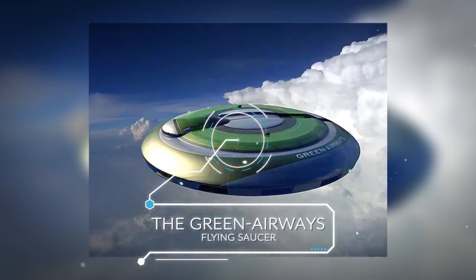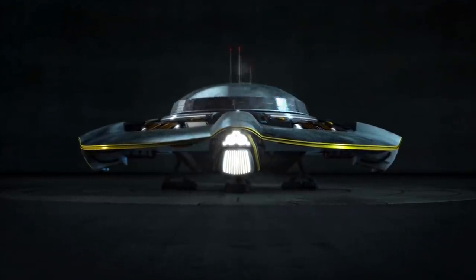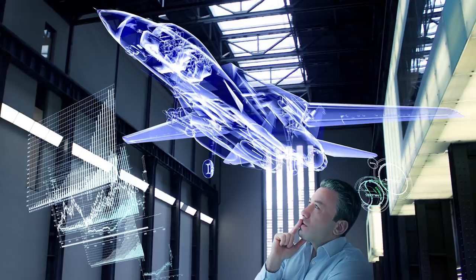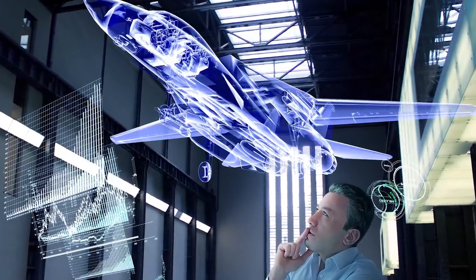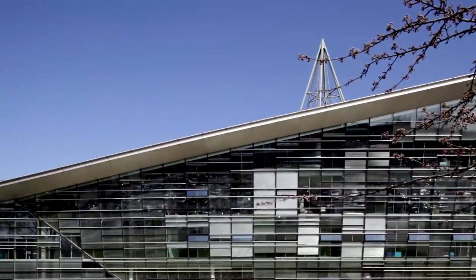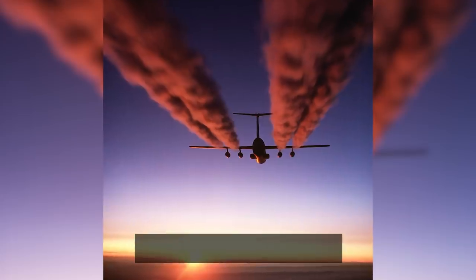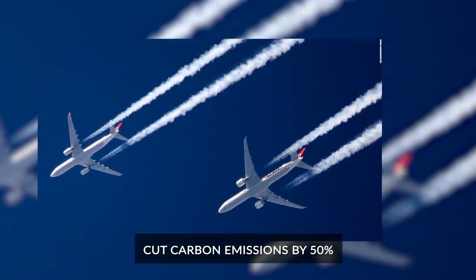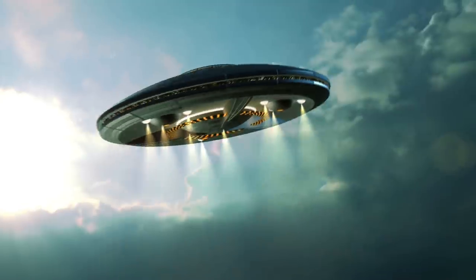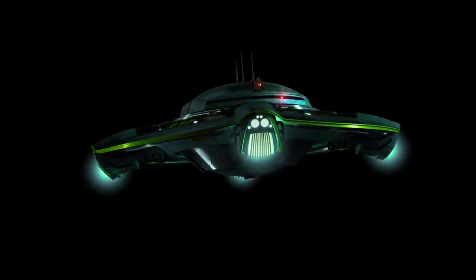The Green Airways Flying Saucer — the paragon of science fiction — is something that none of us probably expect to see within our lifetime, but that doesn't stop aerospace engineers from conceptualizing ways in which we could build them. Etnel Stratzma, who works at the Delft University of Technology, is experimenting with new ways of building aircraft that are more eco-friendly, with the aim to cut carbon emissions by 50% compared to typical commercial aircraft. One of those potential designs has taken the form of the Green Airways Flying Saucer, a concept that looks as futuristic as it sounds.